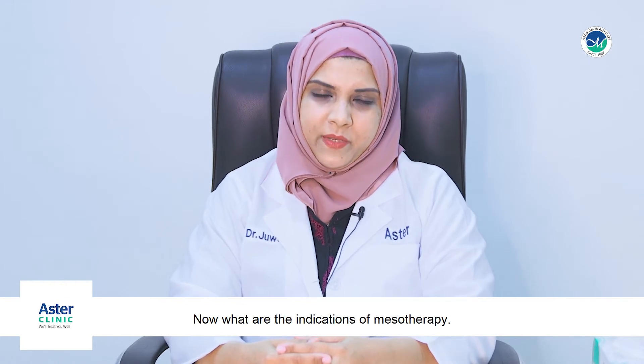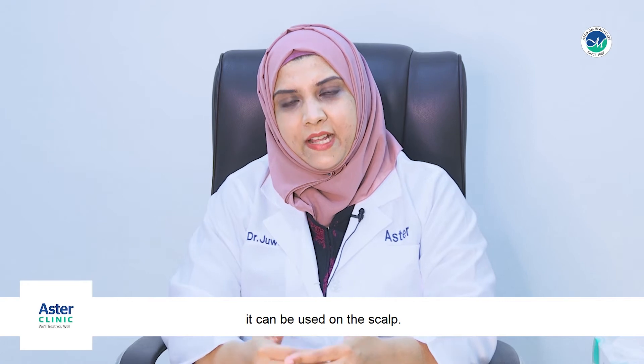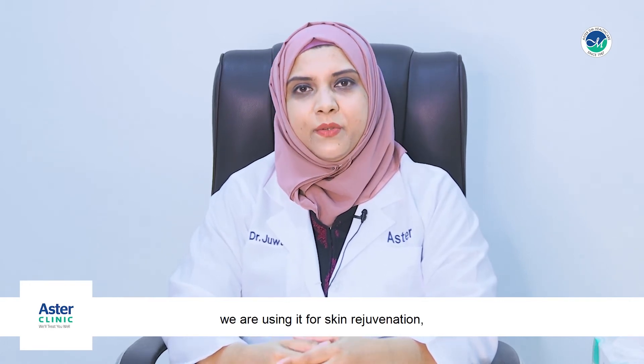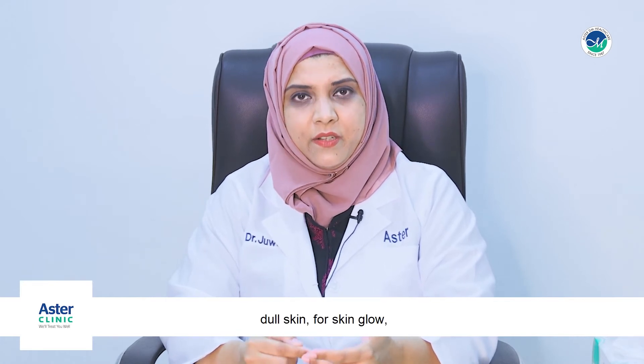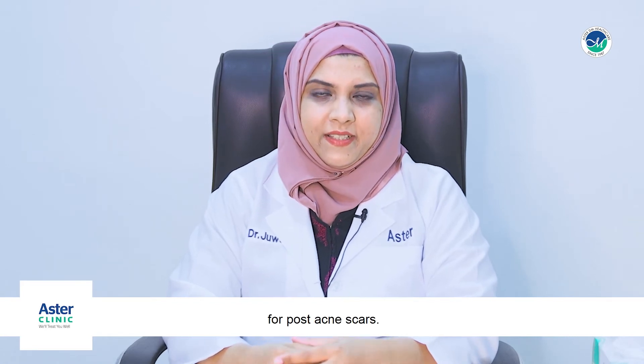What are the indications of mesotherapy? Mesotherapy can be used on the skin or on the scalp. When used on the skin, it is for skin rejuvenation, hydration, dull skin, and skin glow. It is also used as an anti-aging procedure and for post-acne scars.